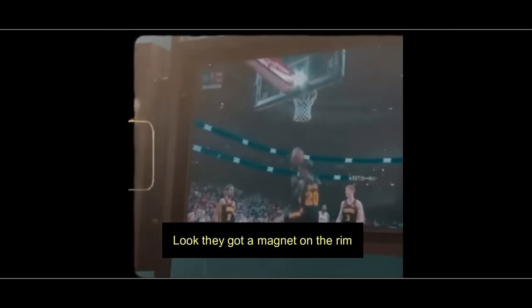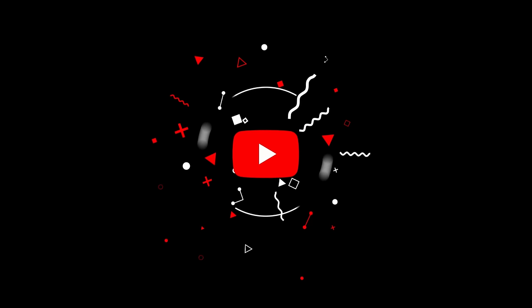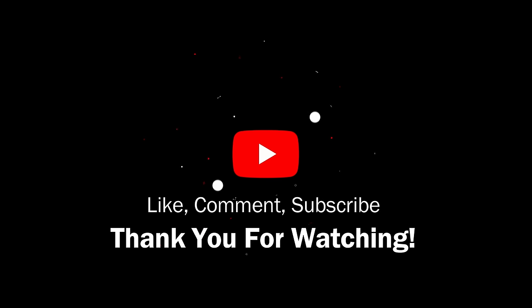Josh Smith says: 'That got a magnet on the rim — that wasn't even supposed to go in.' Look at him — he's hurt. See what happened when you get your ass kicked. 'That got a magnet on the rim, that wasn't even supposed to go in.'